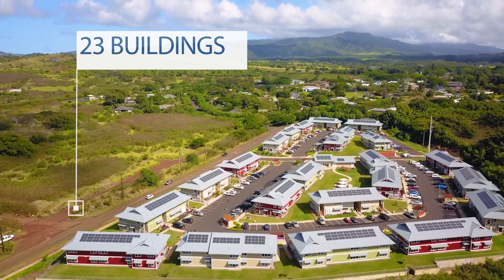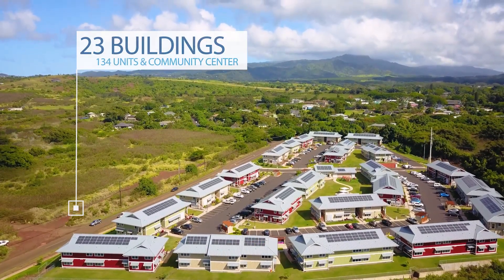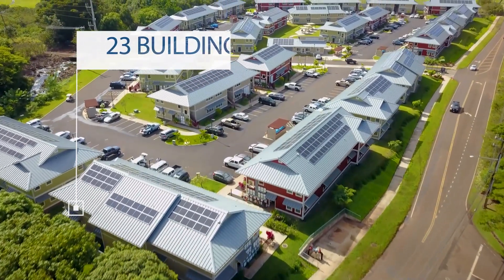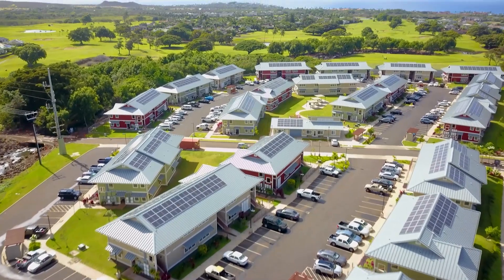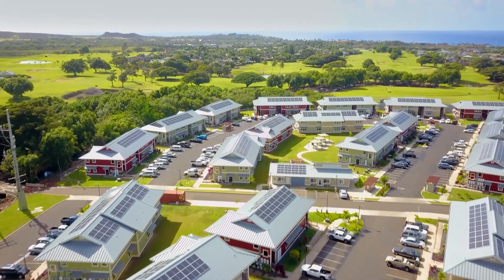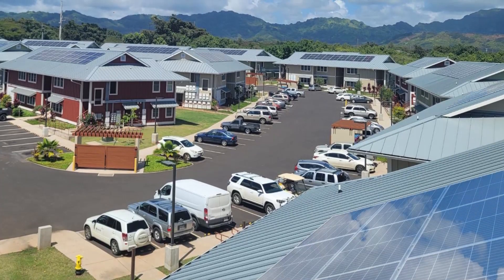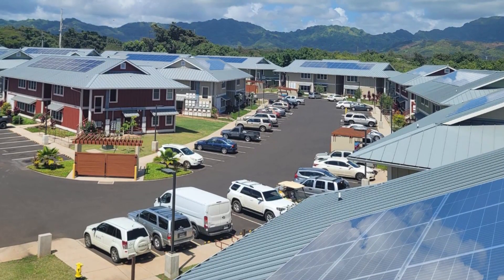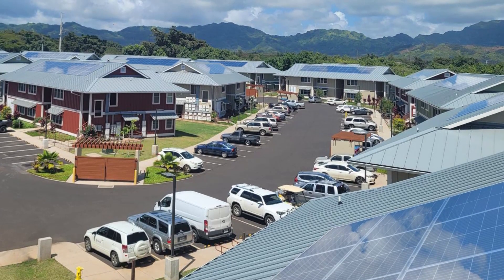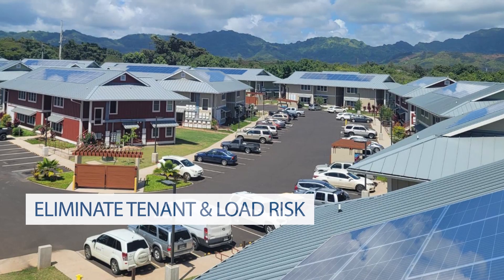The Kaua'e property includes 23 buildings — that's 134 units — and a community center. What looks like a contemporary housing development is actually the first property of its kind to generate and store solar energy under a 20-year power purchase agreement. The ability to share excess generation between interconnected units allows hundreds of thousands of multi-unit residential buildings across America to go solar by eliminating each unit's tenant and load risk.